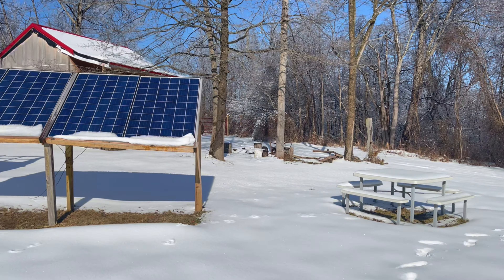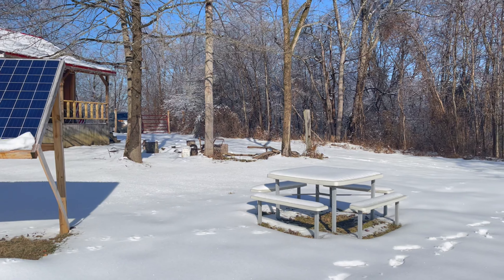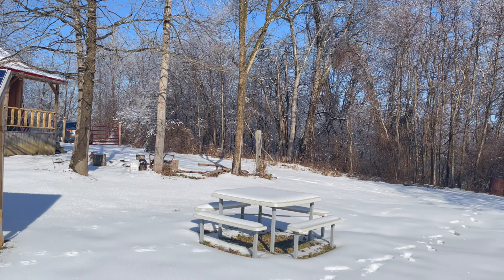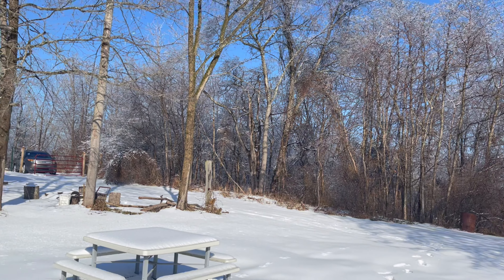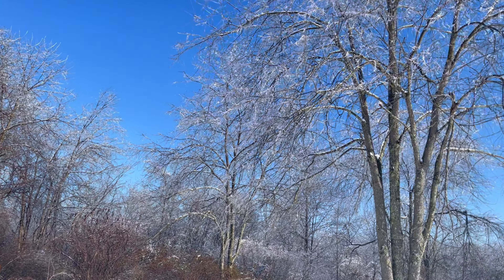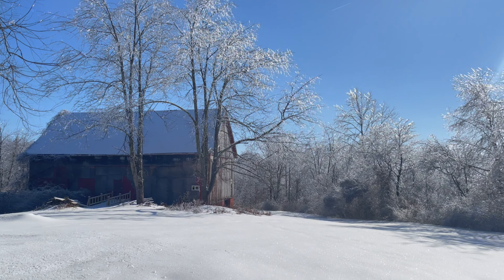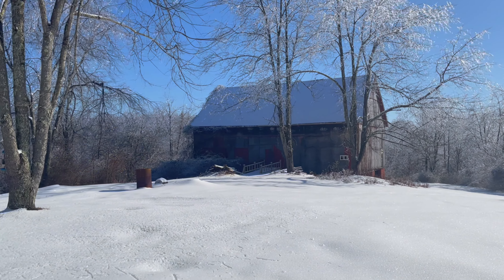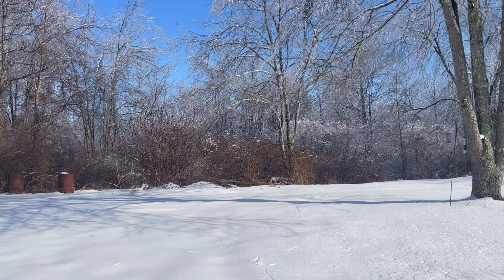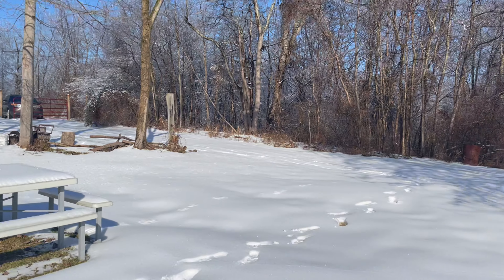Hello friends and subscribers, welcome back to St. Bernard Acres — welcome back to the off-grid cabin. This is the aftermath of the ice storm. It's Sunday, February 6th. They had about three-quarters of an inch of ice out here Thursday and Friday, so we came out to check on things. You can see the ice still on the trees. It's a beautiful, absolutely gorgeous day — 34 degrees — and a lot of this stuff is melting.